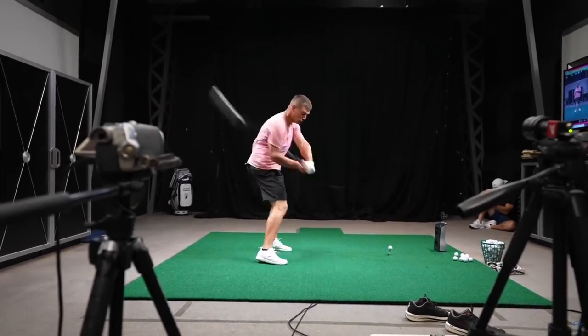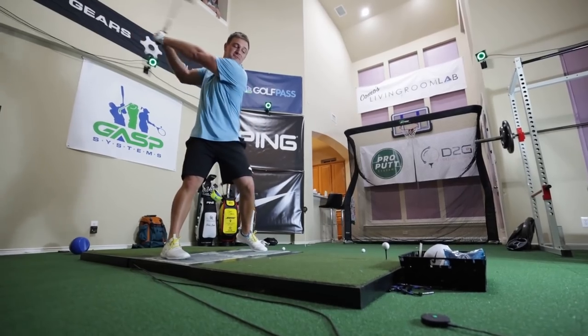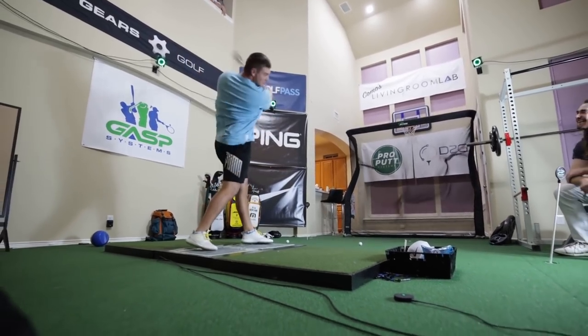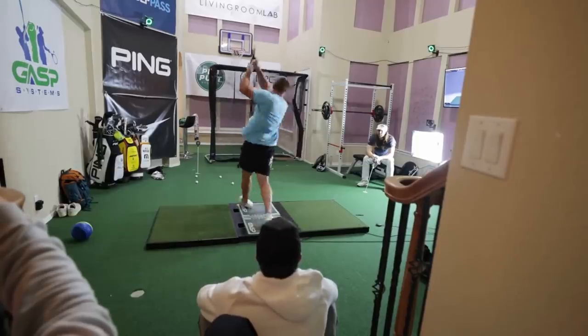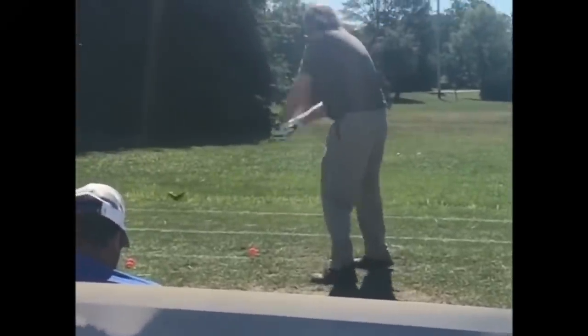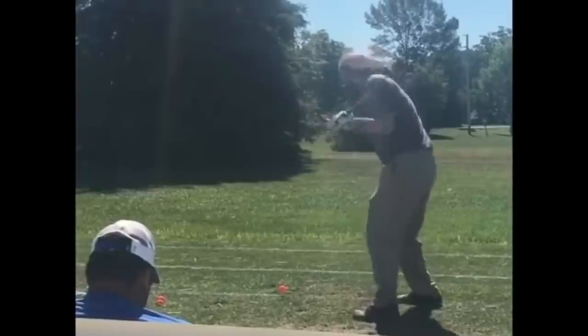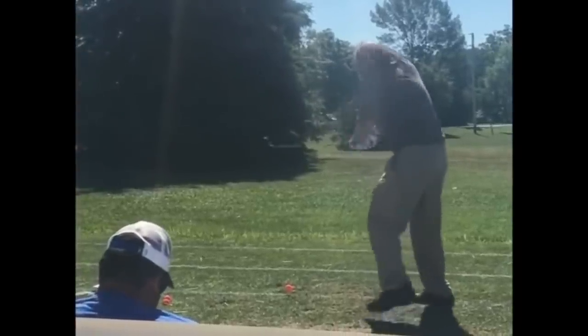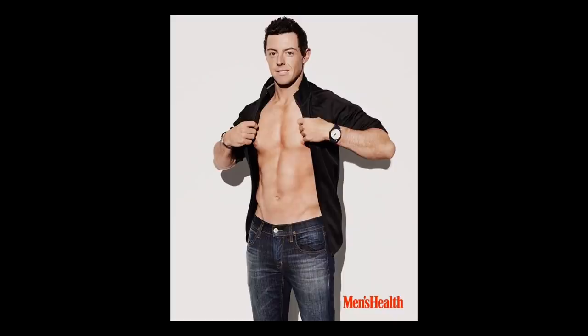In this video, what we're going to do is break down what Bryson is doing with his body throughout his swing that allows him to create so much speed and power behind the ball. I believe these are things that anybody can implement into a golf swing and gain more distance rather quickly — rather than learning an entirely new swing, you can instead just learn how to be more athletic.